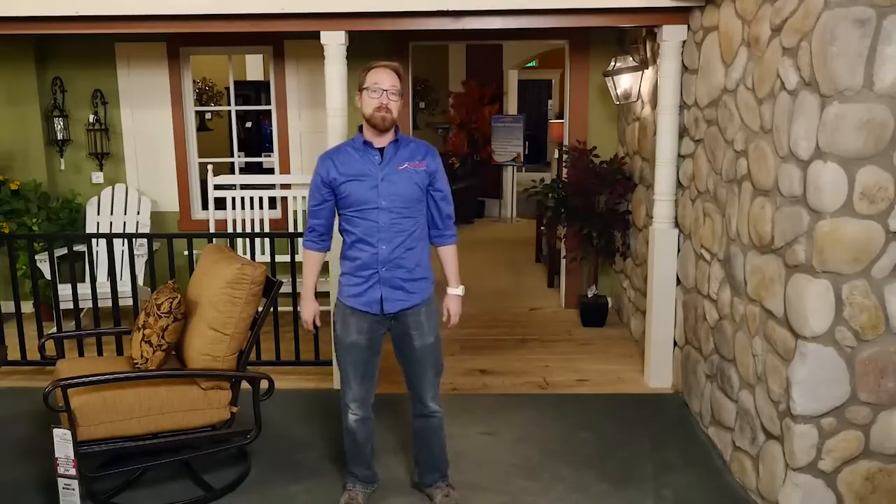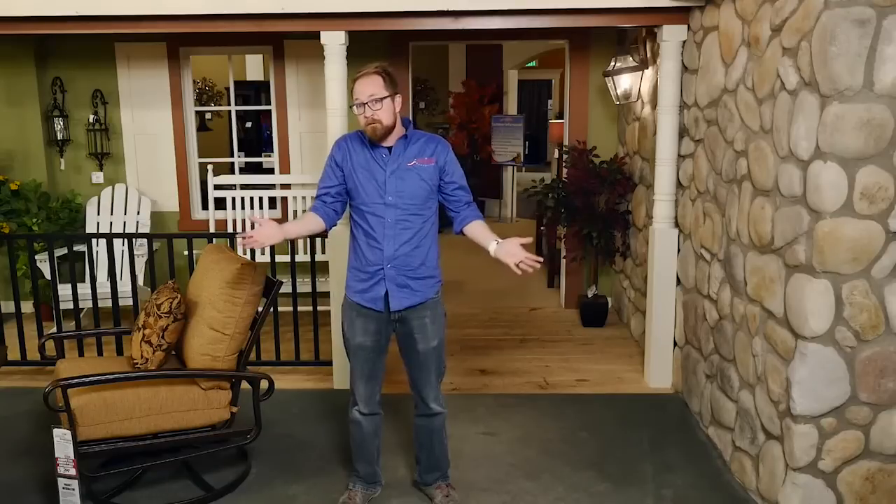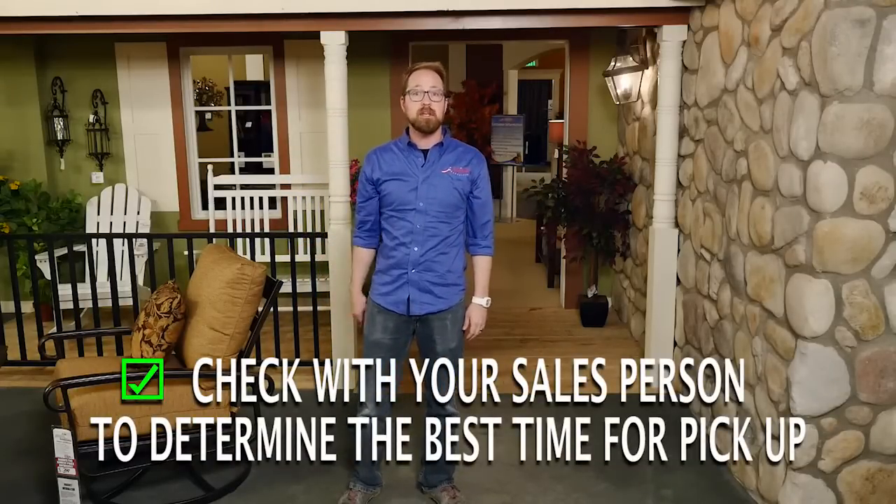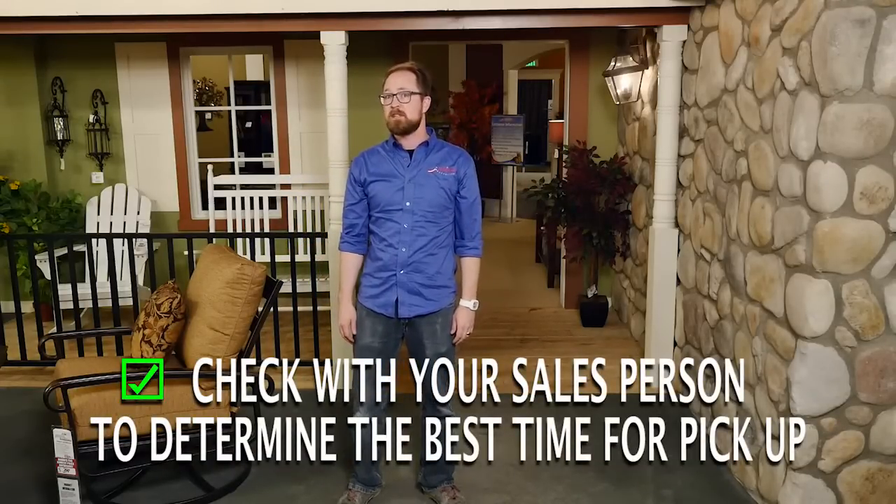Thank you, and congratulations on your recent purchase at American Lifestyle Furniture. We strongly believe in getting every piece of furniture delivered, but if for some reason you need to pick it up, here's a few things you should know. Dock hours will vary from store to store, so check with your salesperson to determine the best time to receive your merchandise.